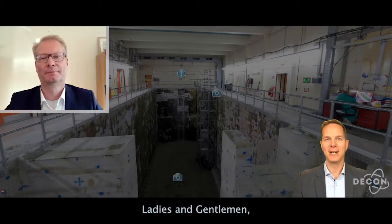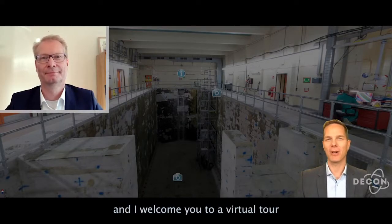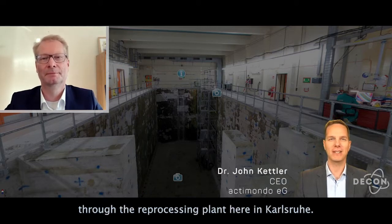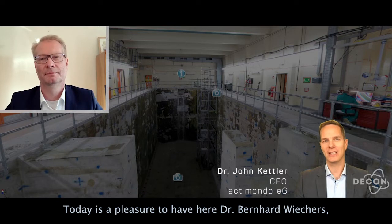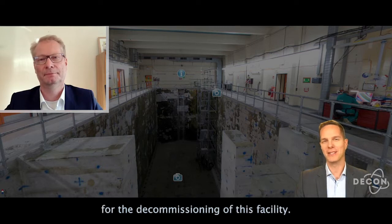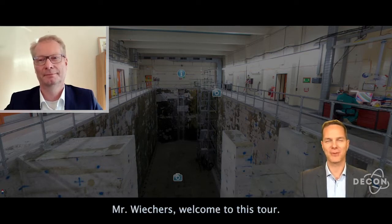So ladies and gentlemen, my name is John Kettler and I welcome you to a virtual tour through the reprocessing plant here in Karlsruhe. Today it's a pleasure to have here Dr. Bernhard Wichers, who is the responsible manager for the decommissioning of this facility. Mr. Wichers, welcome to this tour.